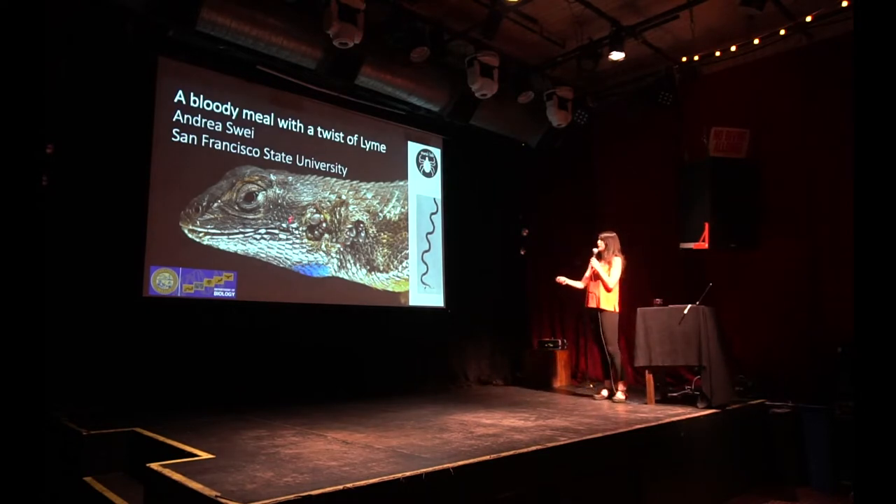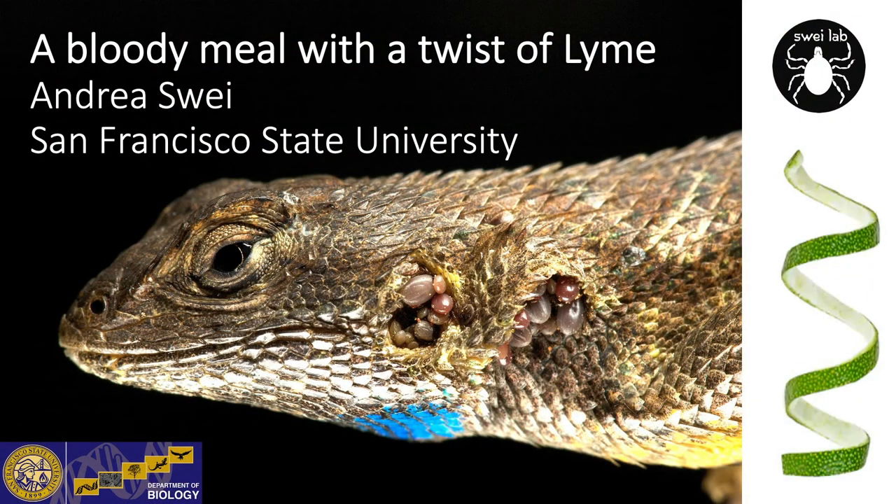They are totally filled with blood here, and if you're grossed out, you might want to just go outside for the next 20 minutes or so.